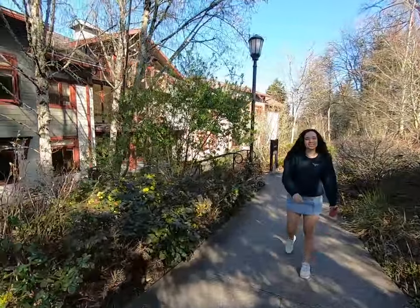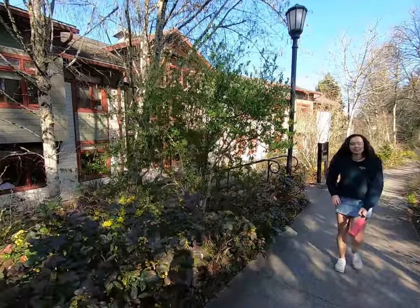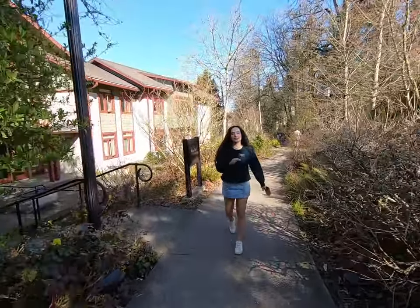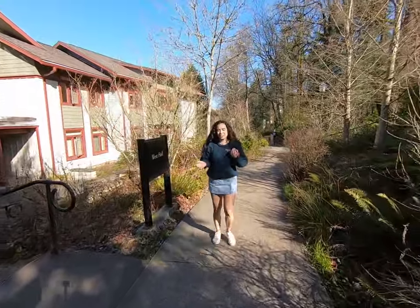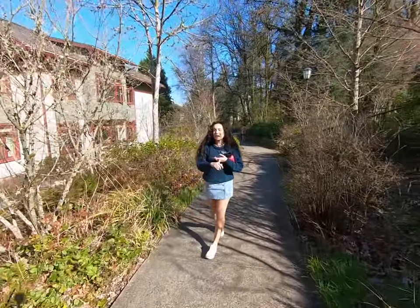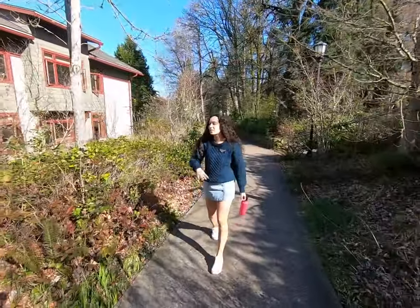We have three apartments on campus. They're for upperclassmen, so juniors and seniors. You can live in a quad or a double in both of those living arrangements. You have your own room, a kitchen, and a bathroom — so basically living in an apartment, just on campus.